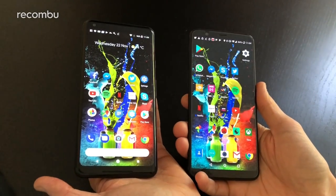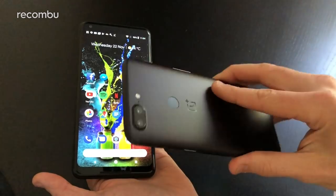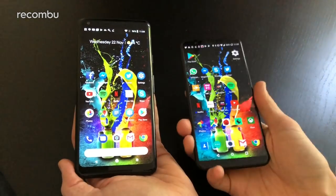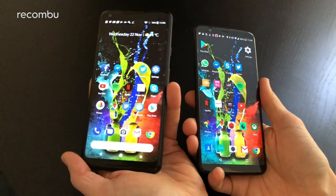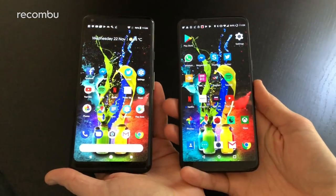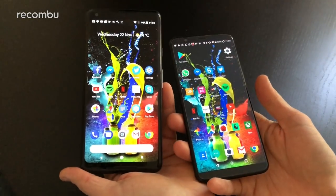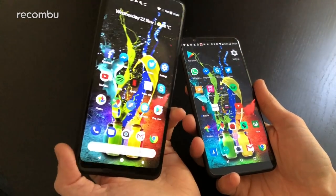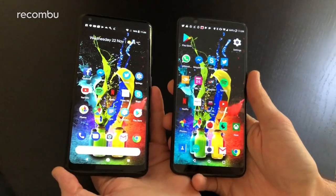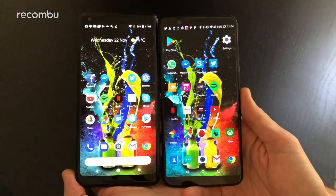Hello, this is Chris from Rukonbu, here with the fresh new OnePlus 5T handset launched at the end of 2017, alongside the Google Pixel 2 XL, launched just a month prior. The Pixel rocks very premium specs but also a much higher price tag — £799 in the UK — whereas the OnePlus 5T starts at just £449, almost half the price. So is the Pixel really worth that extra money?